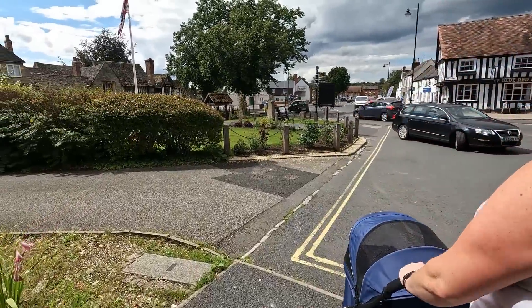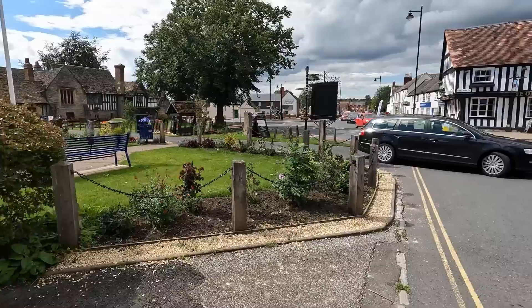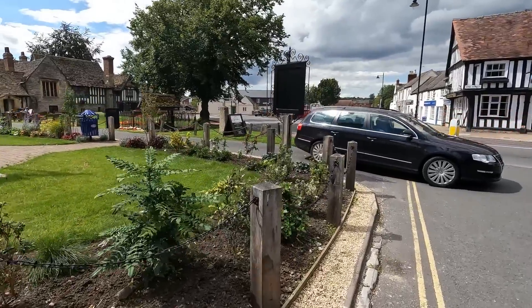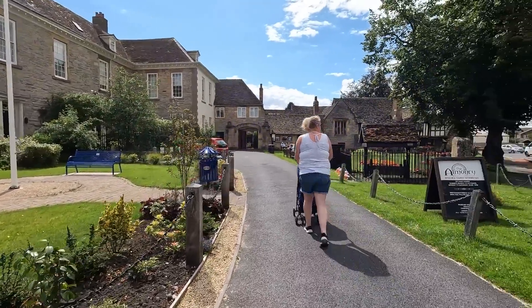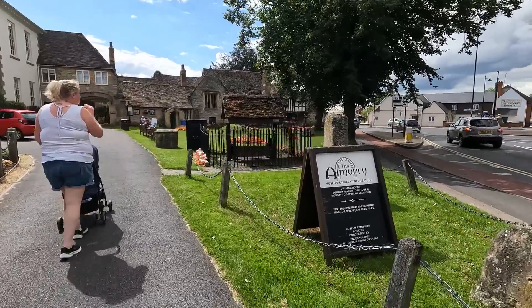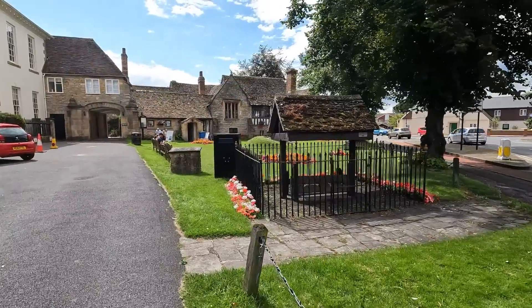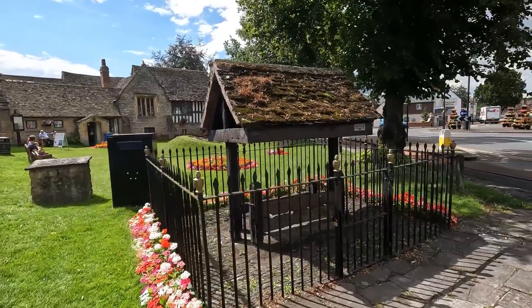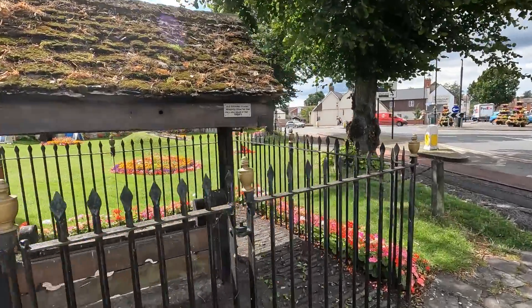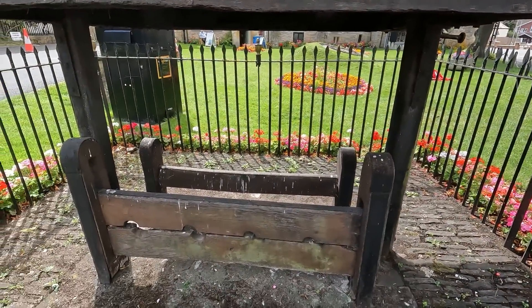We've come back round to this building - some sort of museum, pretty old building. The Almonry Museum. Stocks lot - they'll stick you in there. Removed from the town hall in the 1920s - it wasn't that long ago they removed them. Bet it's had a few hands in there. Nice to get out just for an hour - make the best of the lovely weather.